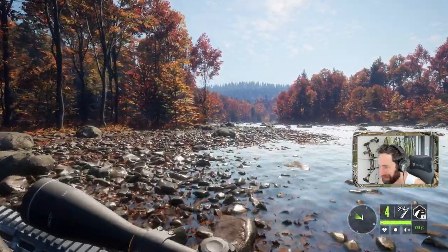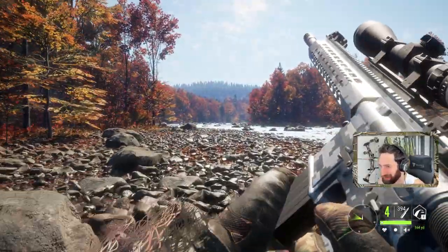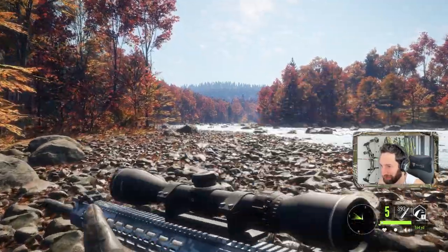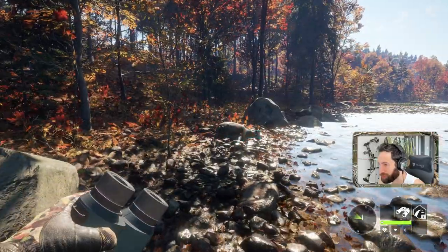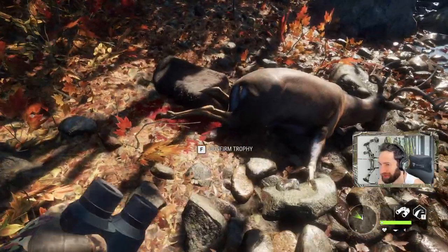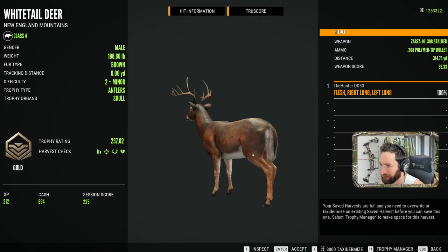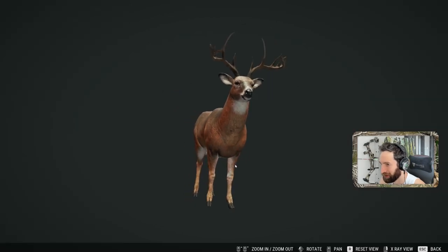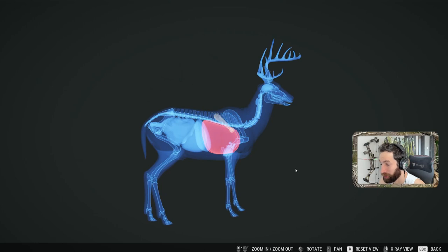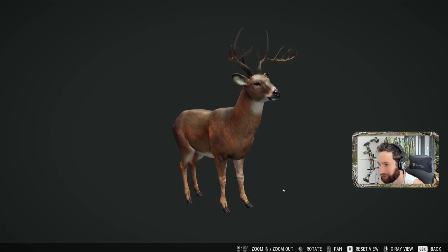I'd honestly have liked to be just a hair lower on that shot before we squeezed the trigger, but it still should be mid to upper lung. A couple of does took off — this zone only had two bucks in it, one was a trivial one and one was this guy. Take a look — looks like we made a nice shot. 314-yard double lung shot, and a 237 on that buck — definitely our biggest buck of the hunt. Still got a double lung shot at 315 and it's a great looking buck.